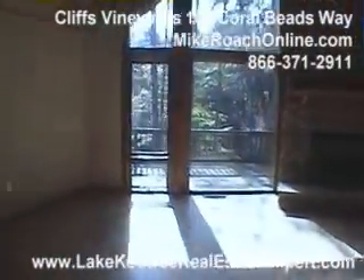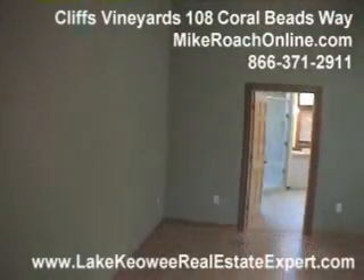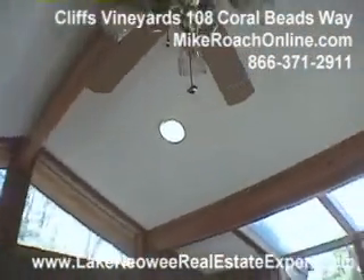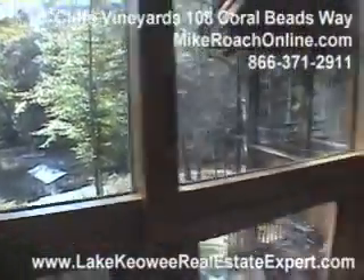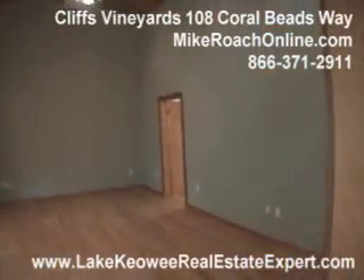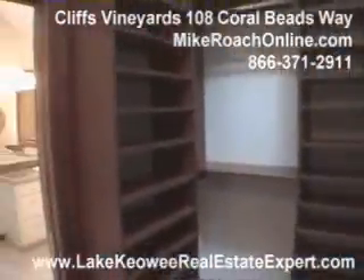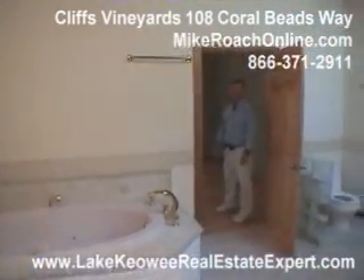Now this is a monster master suite. First of all, you've got the huge room itself. As you go through the room, you've actually got another room off the master, which could be a living room area off the master — maybe an office or just a place to set up a couch and flat screen TV on the wall. There's a nice view down to the lake. Coming on in here, you've got all these nice built-ins and drawers in the master closet — ladies, plenty of room for your shoes. In the master bath, you've got granite countertops, tile floors, a large shower, a separate toilet area, and a jetted tub — just a huge area.